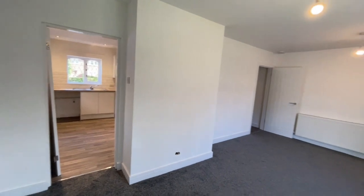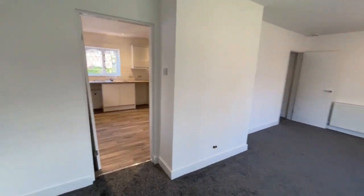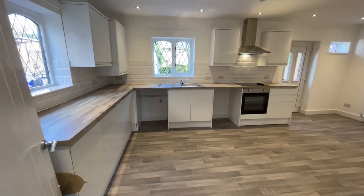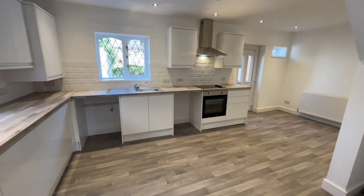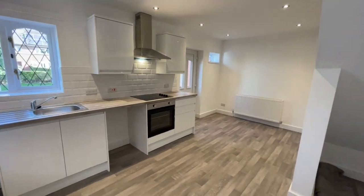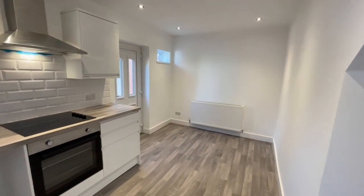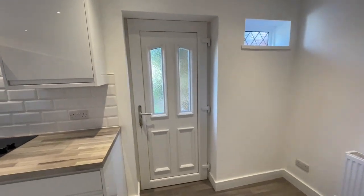The kitchen has been completely refitted, as you can see, with wall cupboards and base units with a white high gloss finish. There's a brand new electric hob, stainless steel cooker hood and under oven. The flooring in here is new grey laminate look vinyl, and that's a new double glazed rear door.